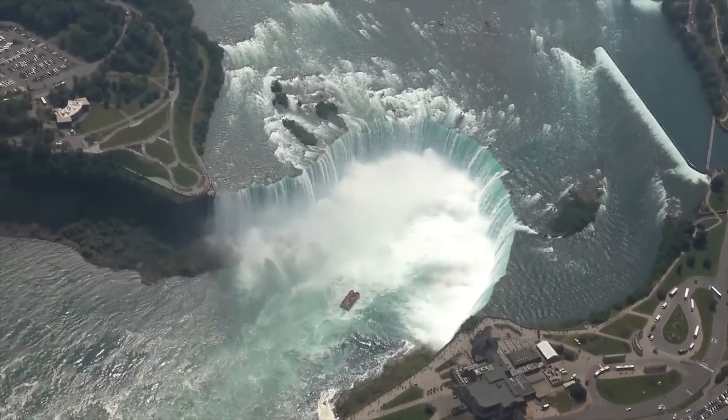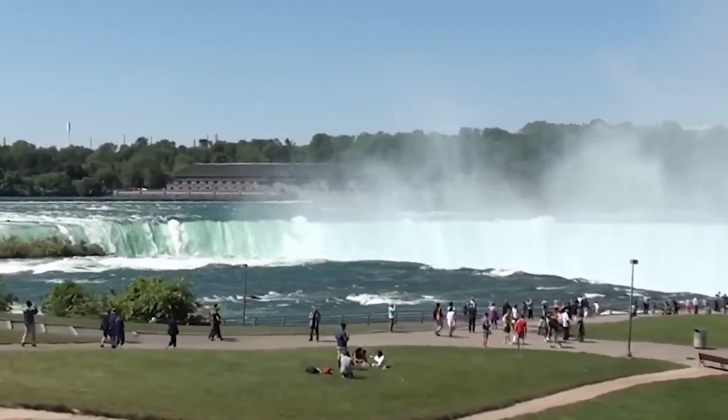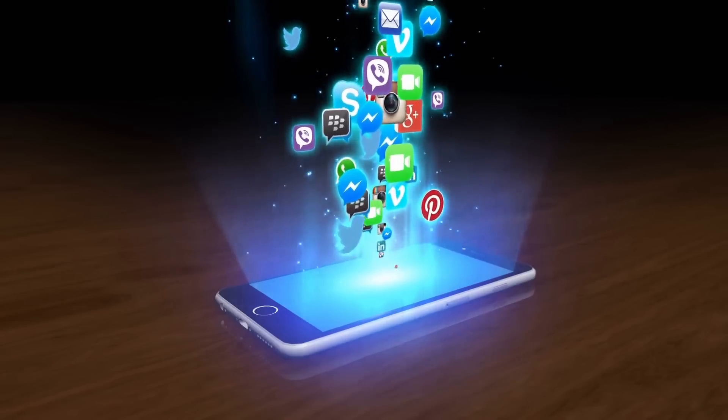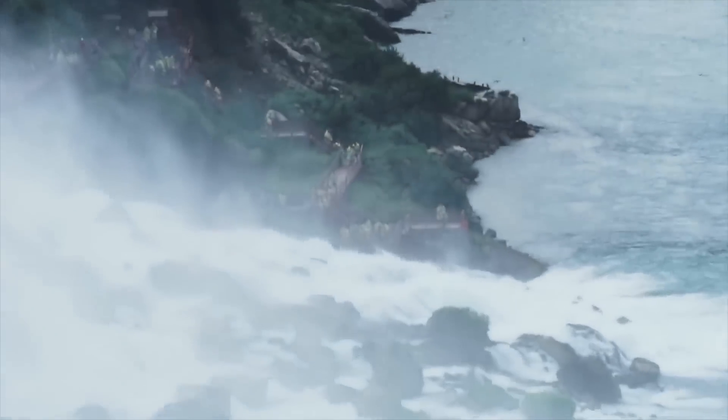Whether you first saw Niagara Falls in person or in a video, you were surely amazed by its vastness. Now millions of tourists visit it every year and post their pictures on social media — Facebook, Instagram, Twitter — many of them even writing blogs and making vlogs about the falls.